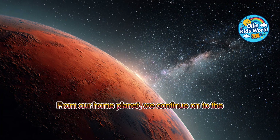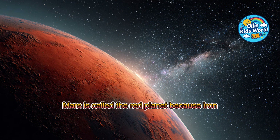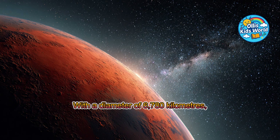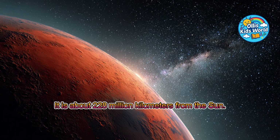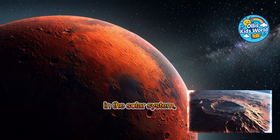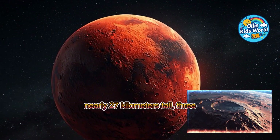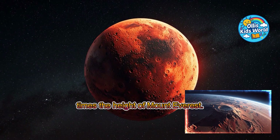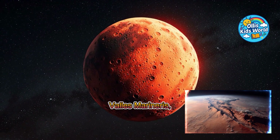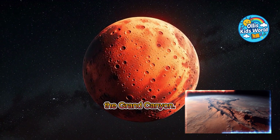From our home planet, we continue on to the red planet, Mars. Mars is called the red planet because iron oxide in its soil makes it look rusty red, with a diameter of 6,780 kilometers. It is only half the size of Earth, about 228 million kilometers from the sun. The average temperature is minus 60 degrees, and even colder at the poles. Mars has the largest volcano in the solar system, Olympus Mons, nearly 27 kilometers tall — three times the height of Mount Everest. It also has the gigantic canyon Valles Marineris, which is 10 times longer than the Grand Canyon.